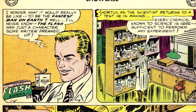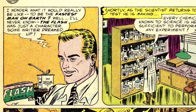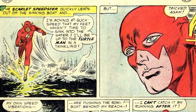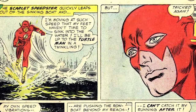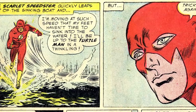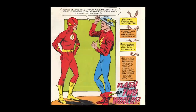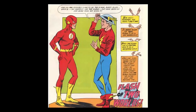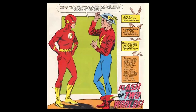In Showcase number four, writer Robert Kanigher created a new version named Barry Allen. Artist Carmine Infantino gave this version of the Super Speedster an all-red, full-body suit. He added a cowl instead of a helmet, but he kept the cool lightning bolt logo and the wings on the headpiece. It looked a lot more sleek and made more sense.